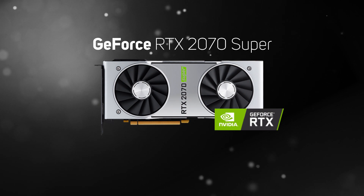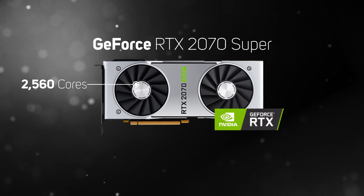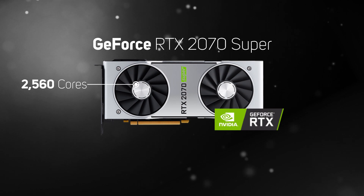The RTX 2070 Super is a new and improved version of the RTX 2070. It supports everything the 2070 does, but boosts the core count from 2304 to 2560, giving a bit more performance at a similar price, making it a great choice for gaming at 1440p.